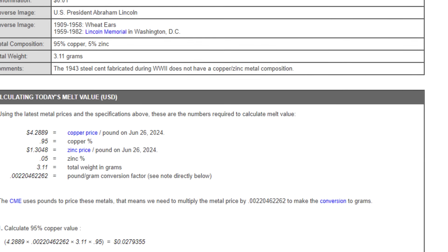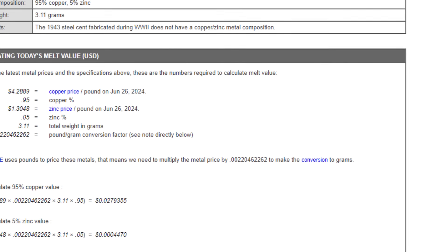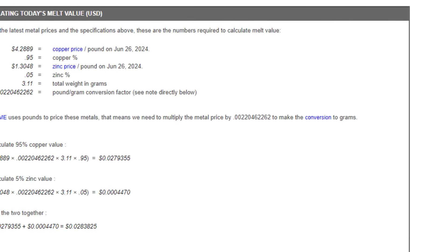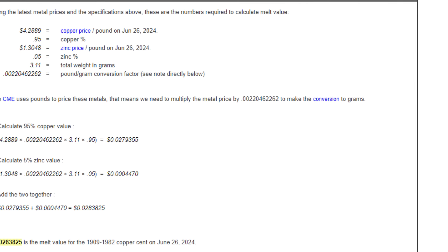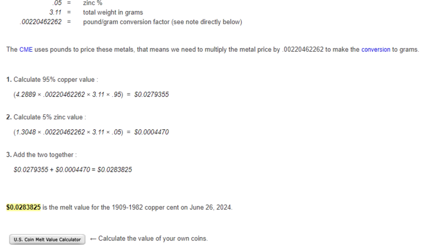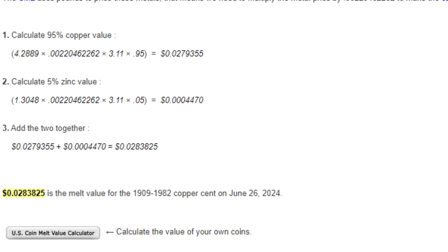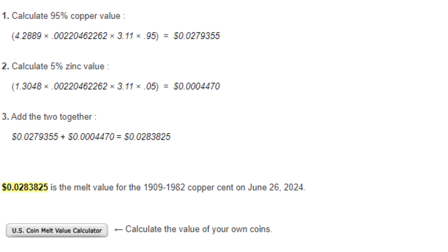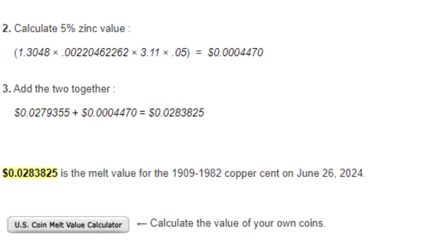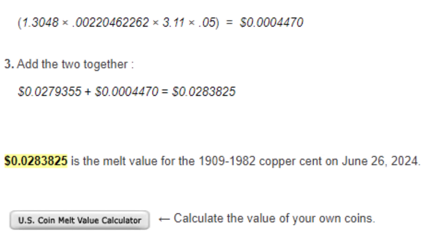For pre-1982 copper pennies — 95% copper, 5% zinc, weighing 3.11 grams — the current copper price means they are worth approximately two cents, double their face value. Copper has been on the rise lately, though it's far more affordable than gold or silver. Note: it's not legal to melt pennies for copper, but storing them means you're effectively doubling your money based on melt value.